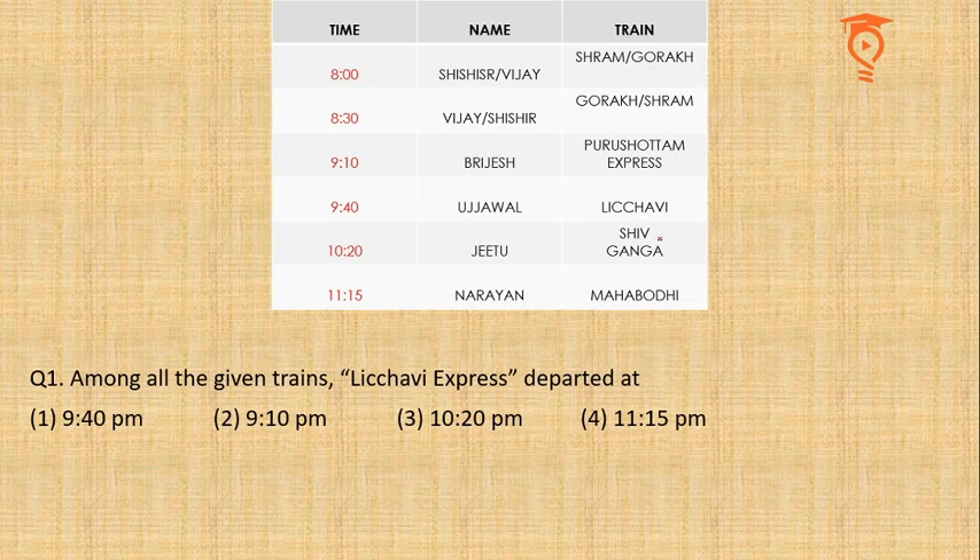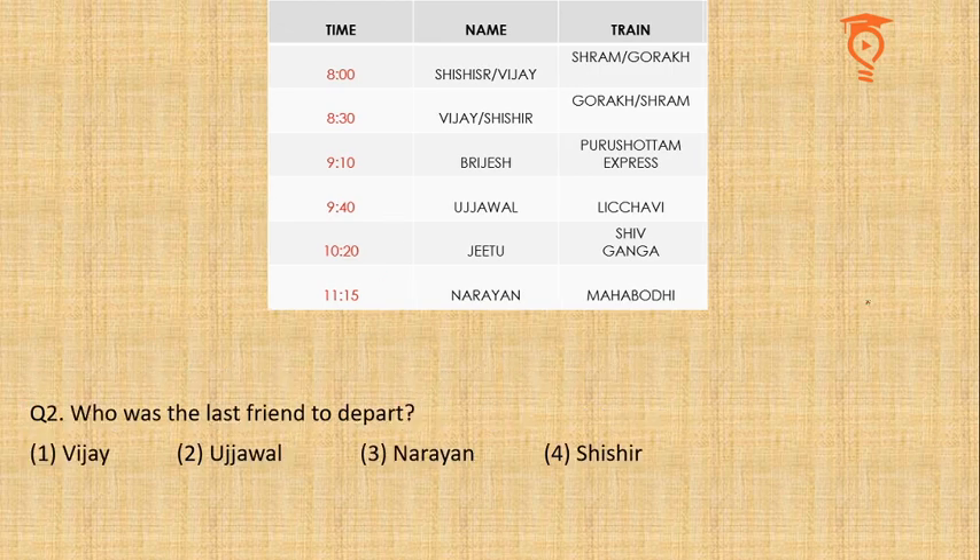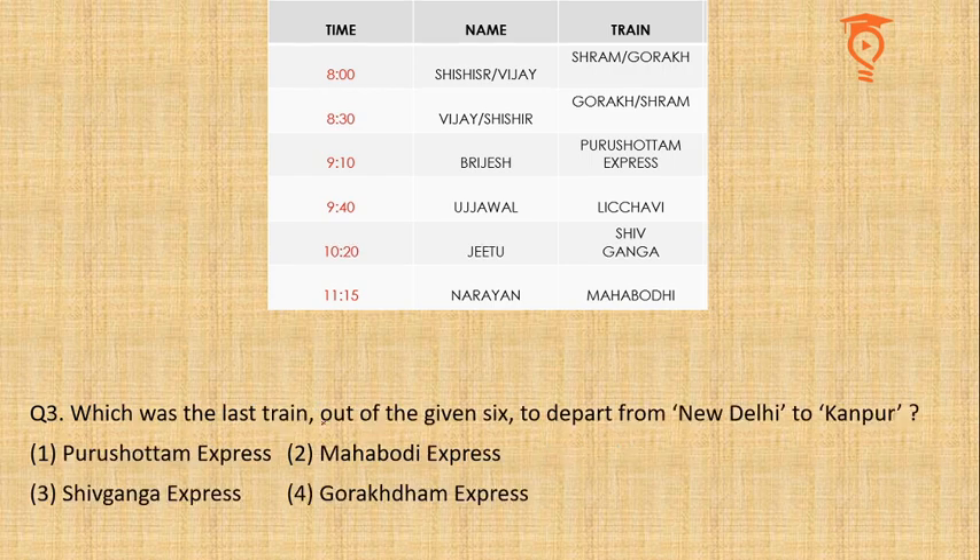The first question asks: among all given trains, Lichvi Express departed at? We know Lichvi Express departed at 9:40. The questions are just MCQ type. The second question: who was the last person to depart? We know it was Narayan. The third question asks which was the last train — that is Mahabodhi. The only ambiguity we had between the first two choices does not matter for any of the questions. Had there been a question on the first two travelers chronologically, we would have an ambiguous or 'cannot be determined' answer.